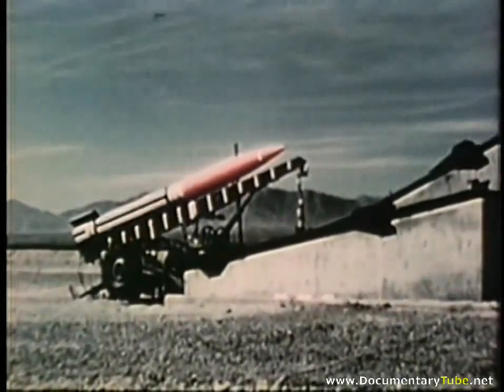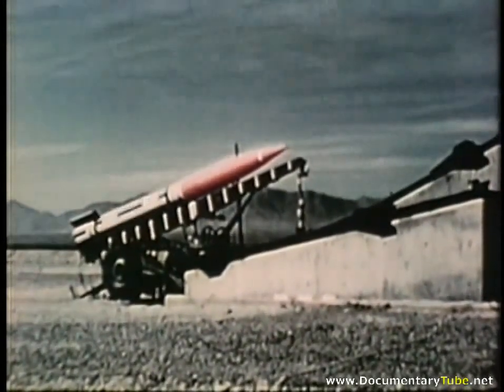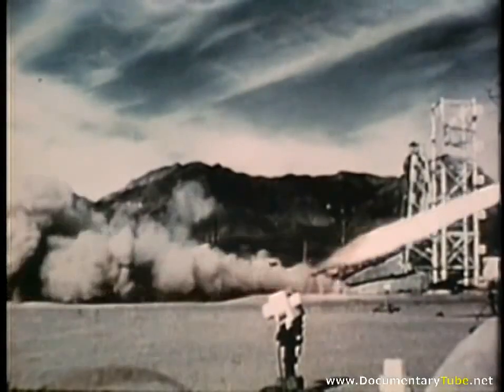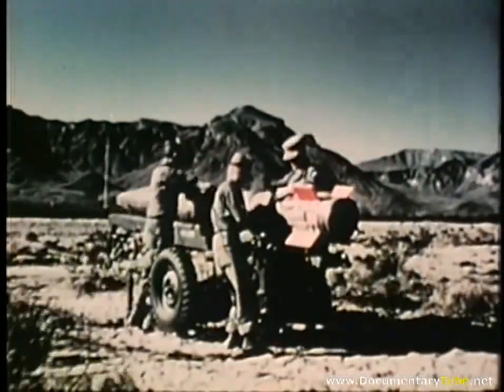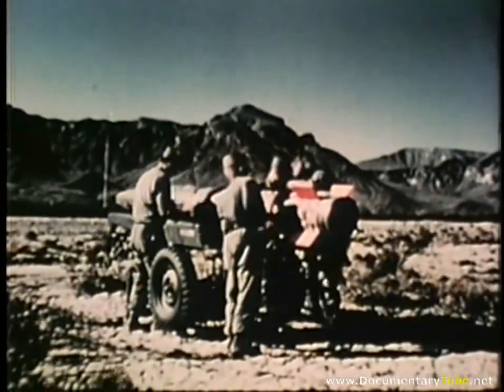Little John is being developed as a lightweight missile primarily for use by airborne troops. To increase its accuracy, it spins before firing. This free-flight surface-to-surface rocket, developed by the Army, has a solid propellant to give it the range of medium artillery.